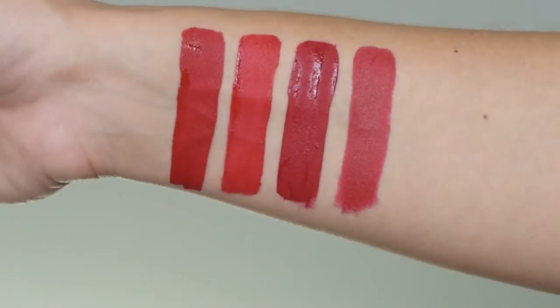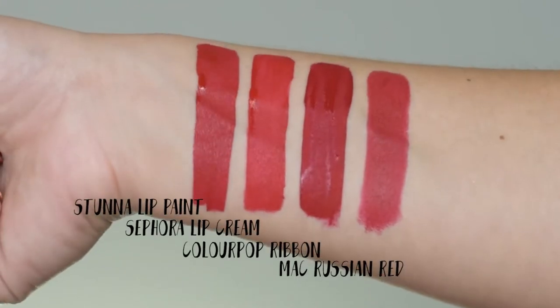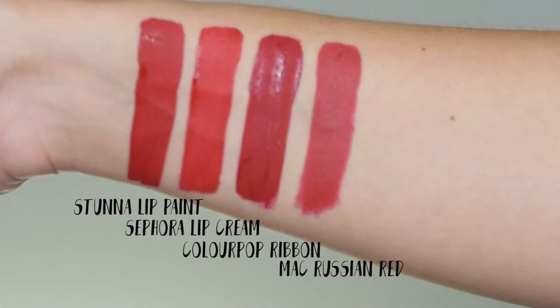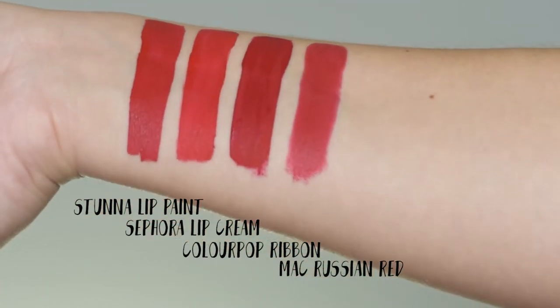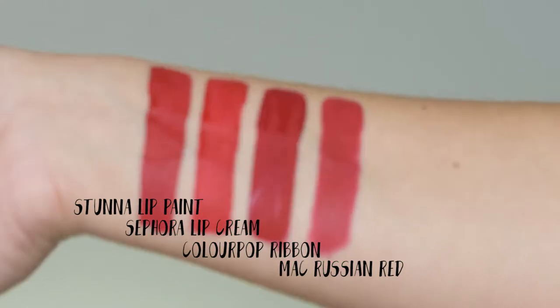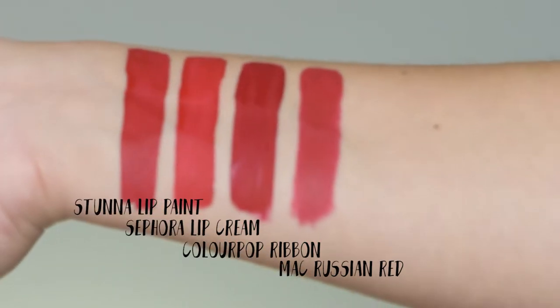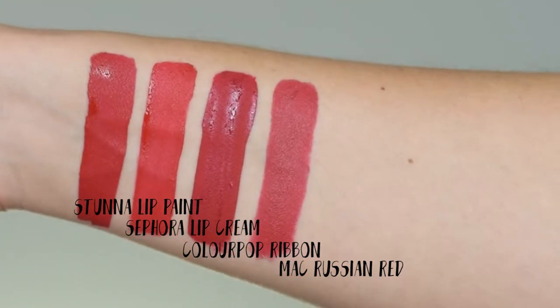In this shot I compared Stunna lip paint in Uncensored with the Sephora cream lip stain in 01 Always Red, ColourPop ultra matte lip in Ribbon, and MAC Russian Red — these are my favorite reds. You can see that Stunna lip paint is actually in between the shades of the Sephora cream lip stain and the ColourPop lipstick, and it's a little bit warmer than Russian Red. Overall, these are all different reds.